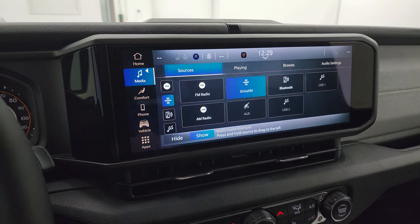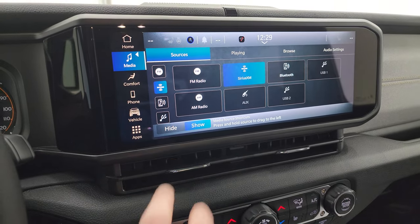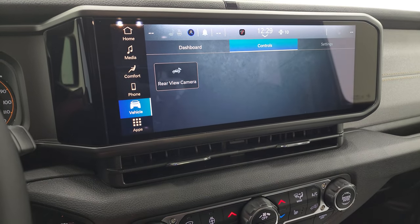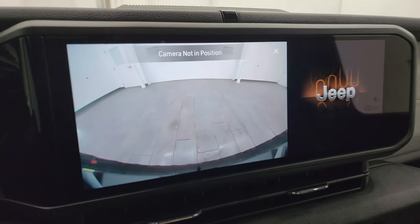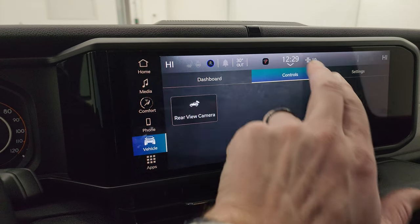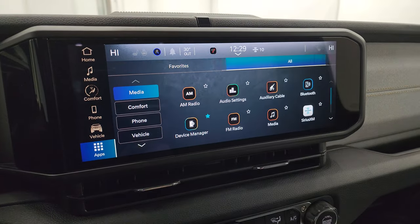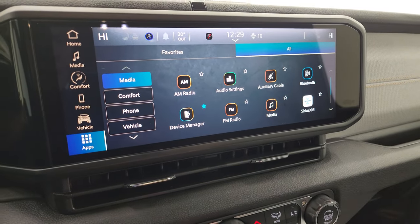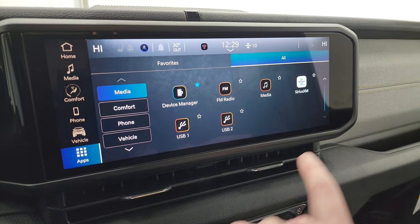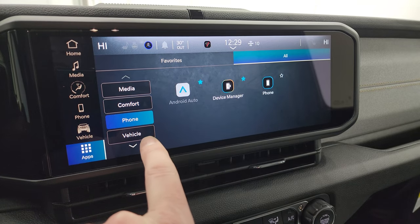You do get AM, FM, and SiriusXM radio capabilities, as well as USB and AUX jacks. You get your different vehicle apps, and you can check out the backup cam which they've made crystal clear and nice HD. All these buttons are just links to different parts of the radio.